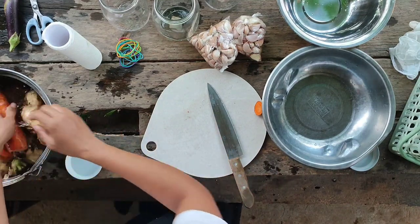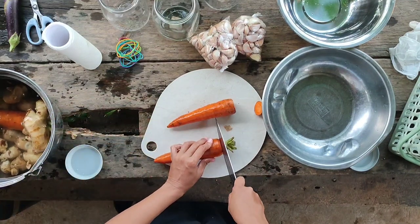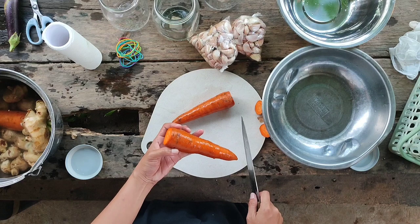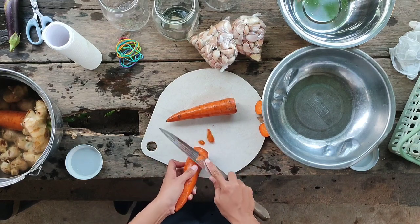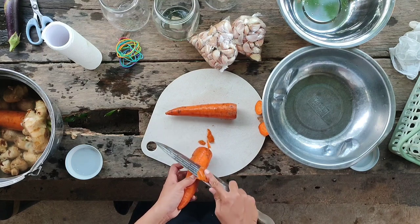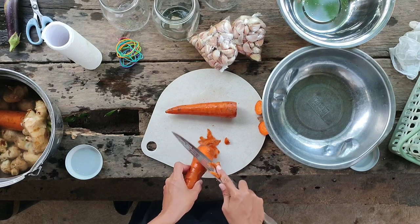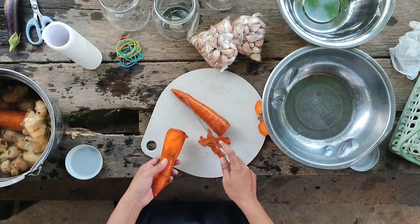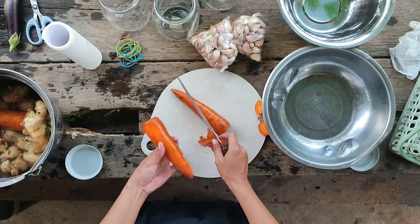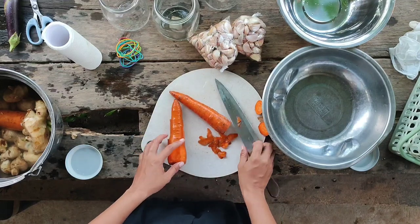Let me tell you the benefits of these natural farming inputs. Fermented fruit juice contains potassium, which supports the creation of healthy hormones as well as increases energy and resistance to disease-causing oxidants. While OHN serves as the natural medicine in natural farming. In our farm, we treat our dying plants and animals with this one.